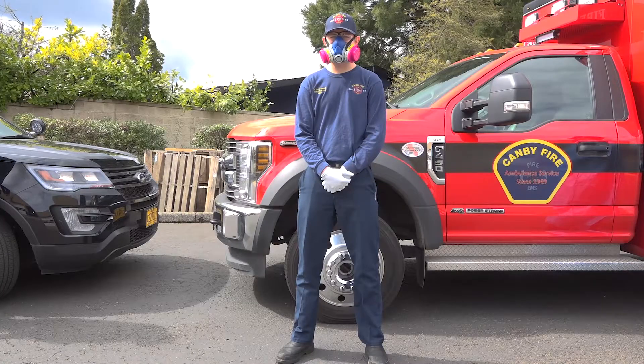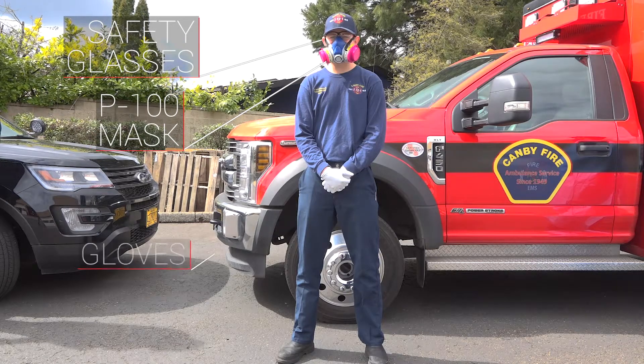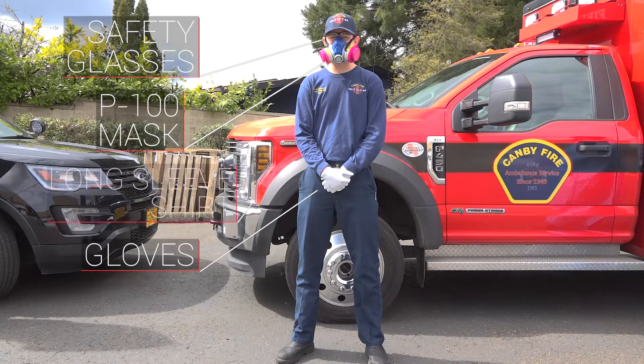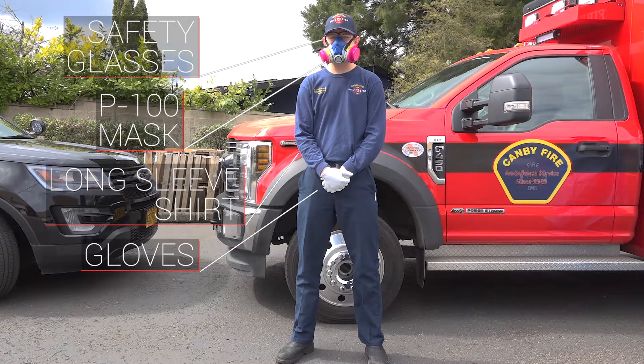On to the firefighter. Your first firefighter has a P100 type mask, safety glasses, gloves, and a long-sleeved shirt. That's protecting him from people that probably don't have the signs and symptoms of COVID-19. These are worn on every patient call we go on.